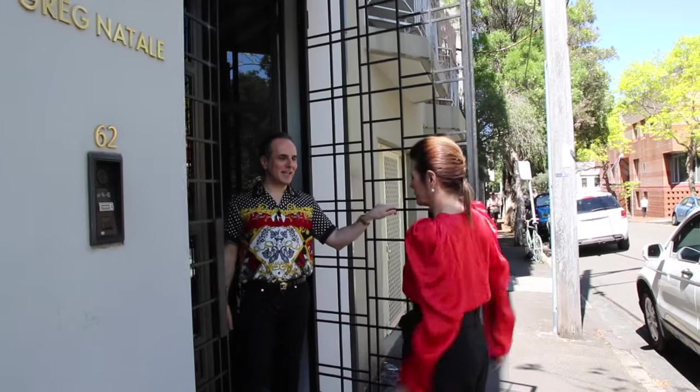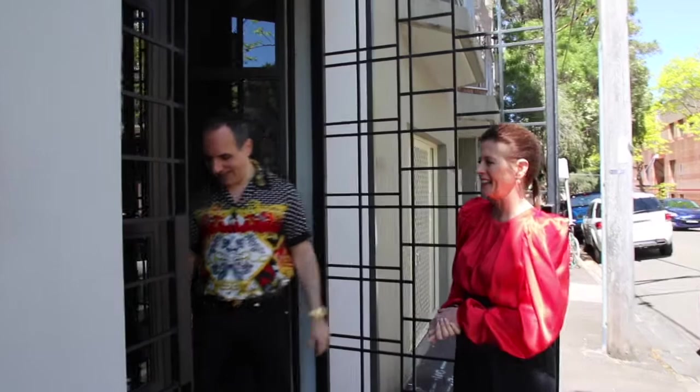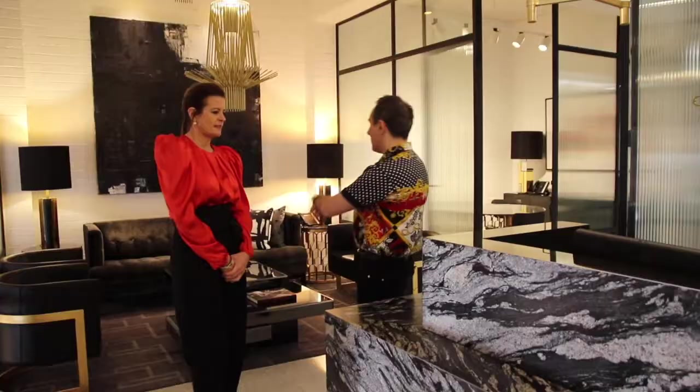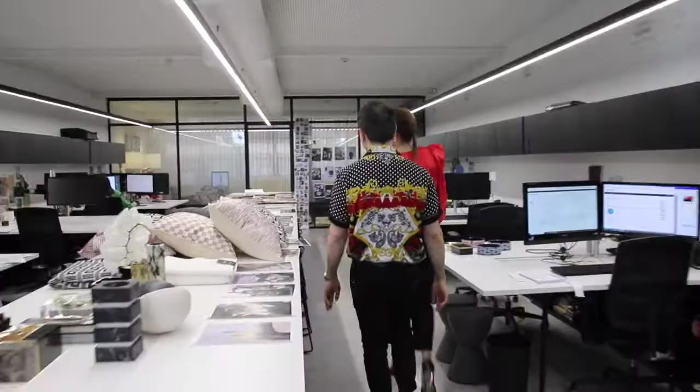Hello Tanya. We have to be COVID safe, so show me through your gorgeous studio. Welcome to my studio in Sydney, Australia. Come through. I'm Tanya Buchanan, the editor of House and Garden and Belle magazines, and today I'm delighted to be here with Greg Natale, a leading Australian interior designer, retailer and author. We're lucky enough to work through a masterclass with Greg today — a masterclass on creating a patterned interior.